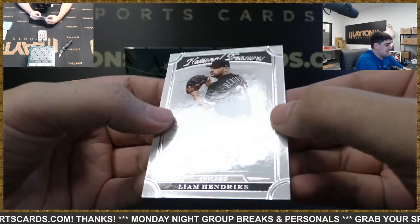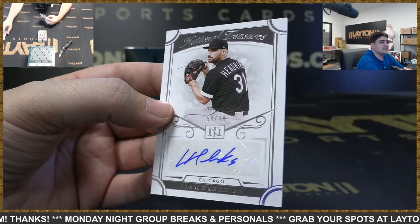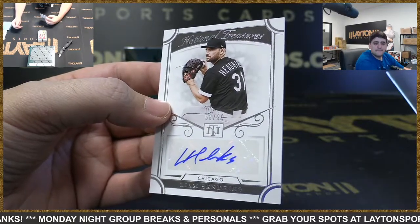To 99 — got Liam Hendriks NT base auto for the White Sox. Nice Hendriks there.